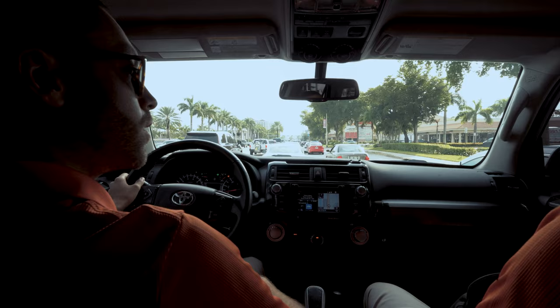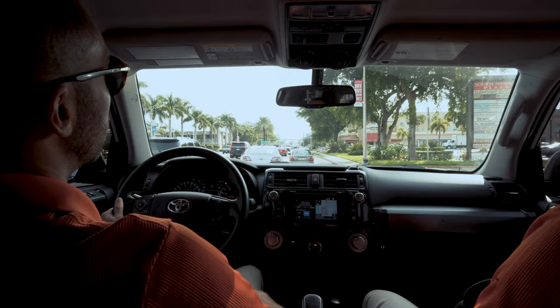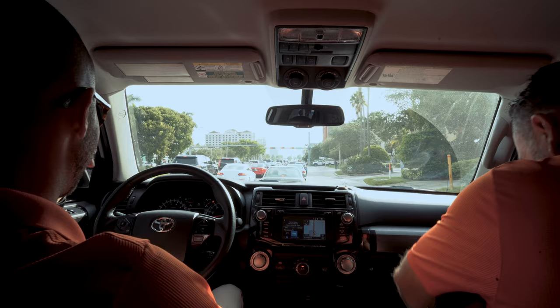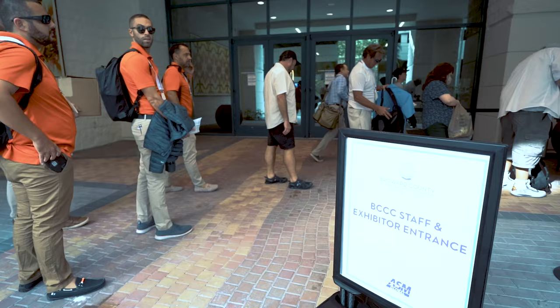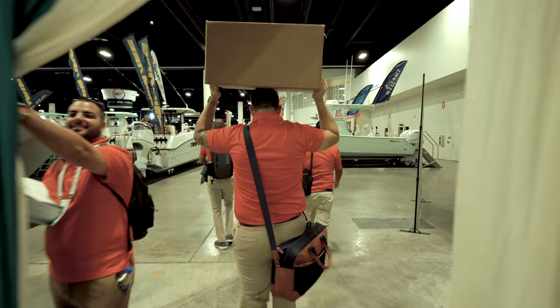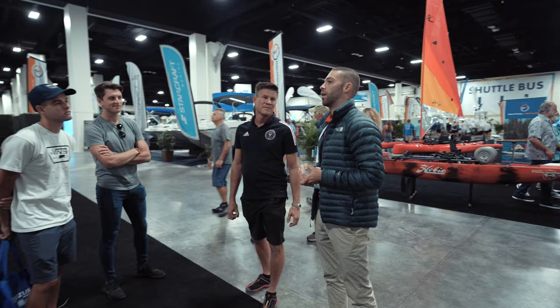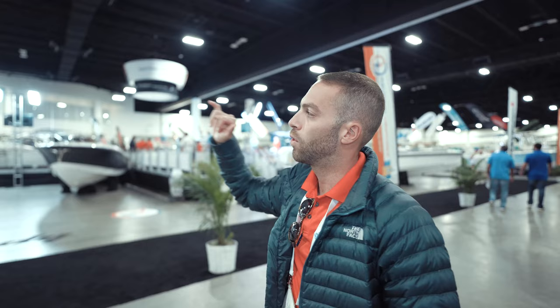Traffic is so-so — it's Thursday, so not as bad as it's going to be on the weekend. It's day two of the Fort Lauderdale International Boat Show and we are inside the convention center today. We have the European Pavilion, where we are exhibiting the new Windy boats, plus a full lineup of Axopar.